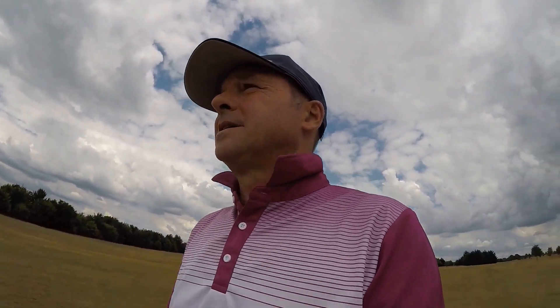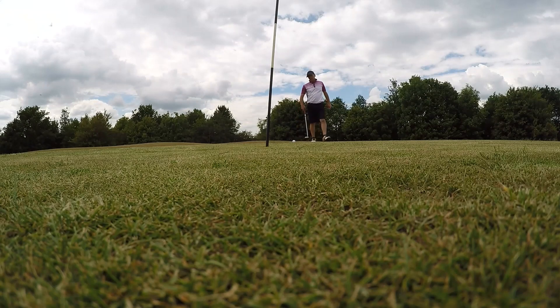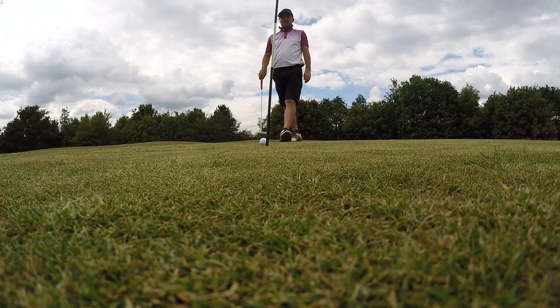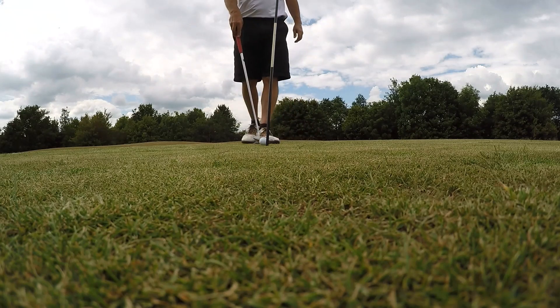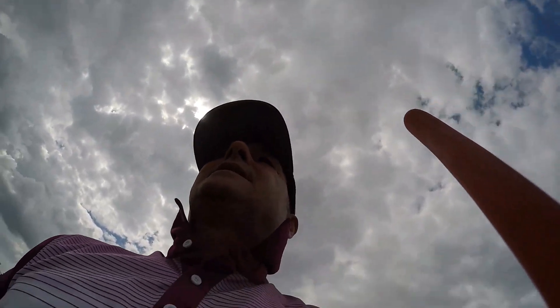There we go — it's a bit tricky because it's downhill and goes right to left slightly. Just aiming for the right edge. Oh, look at that! So that's a five — I shouldn't really be moaning about a five on a par five. Happy days.